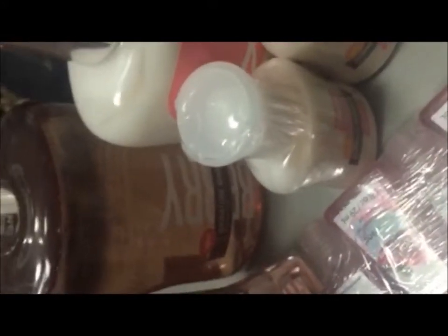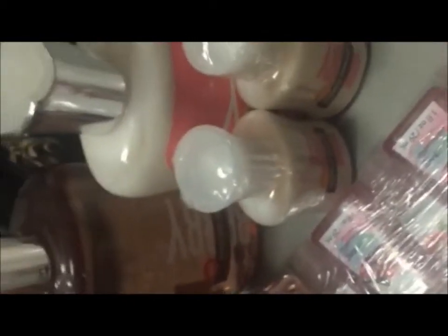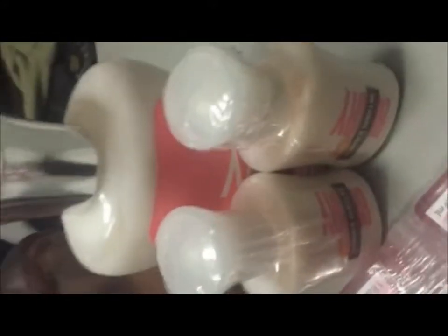Yesterday I went to Victoria's Secret and I also went to Bath & Body Works, and I was looking for something that was like this or similar. I smelled everything and nothing smells like this. But on Monday they said they are coming out with a strawberry vanilla line. I smelled that and I didn't really like it. This is where it's at, girls. You guys gotta get this.